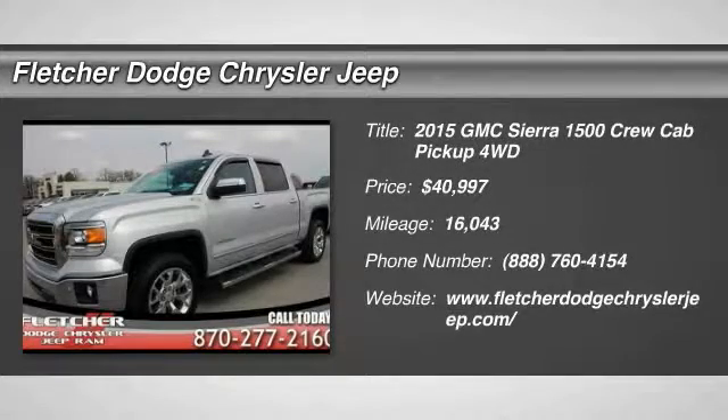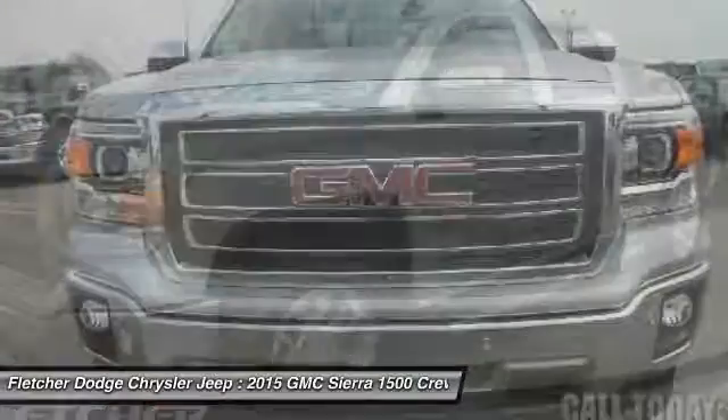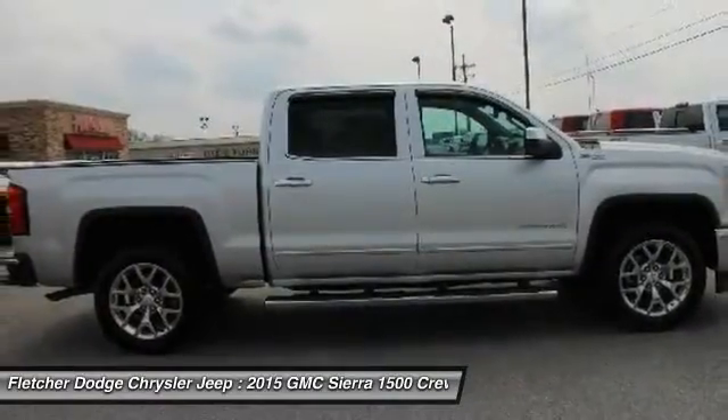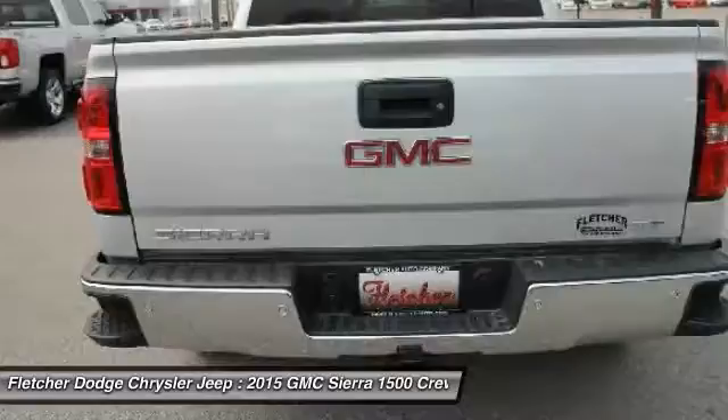We are pleased to show you the 2015 Sierra 1500. The Sierra 1500 offers a 5-star frontal and side crash test rating and a combination of mechanics and aerodynamics that give it better conventional V8 fuel economy than any competitor.